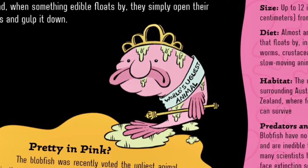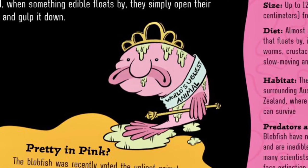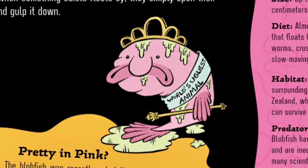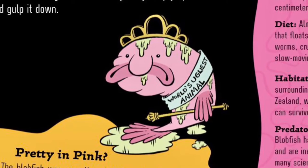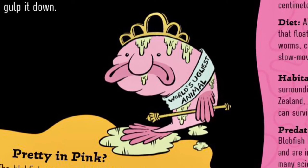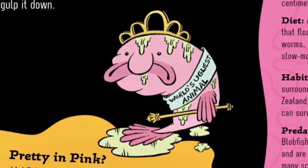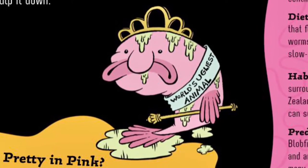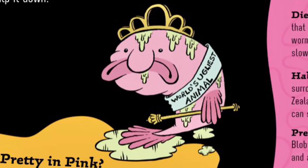Pretty in pink? The blobfish was recently voted the ugliest animal in the world in a poll taken by the Ugly Animal Preservation Society. Luckily, blobfish don't use mirrors, so they aren't bothered by their less than cute faces. As if this wasn't bad enough, another name for blobfish is fathead sculpin. These fish can't catch a break.